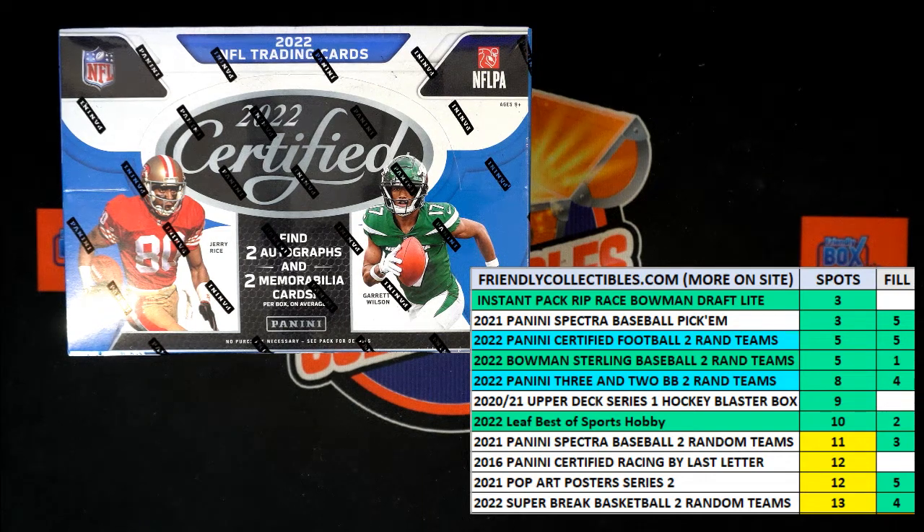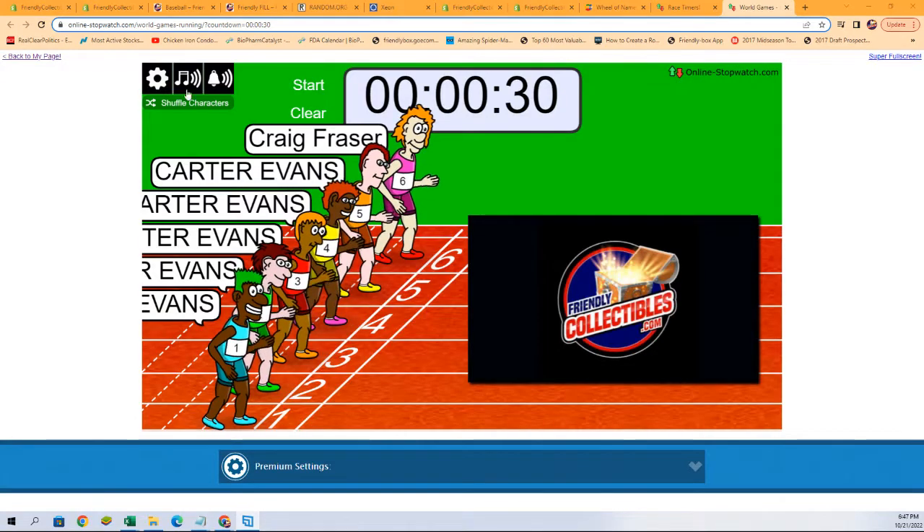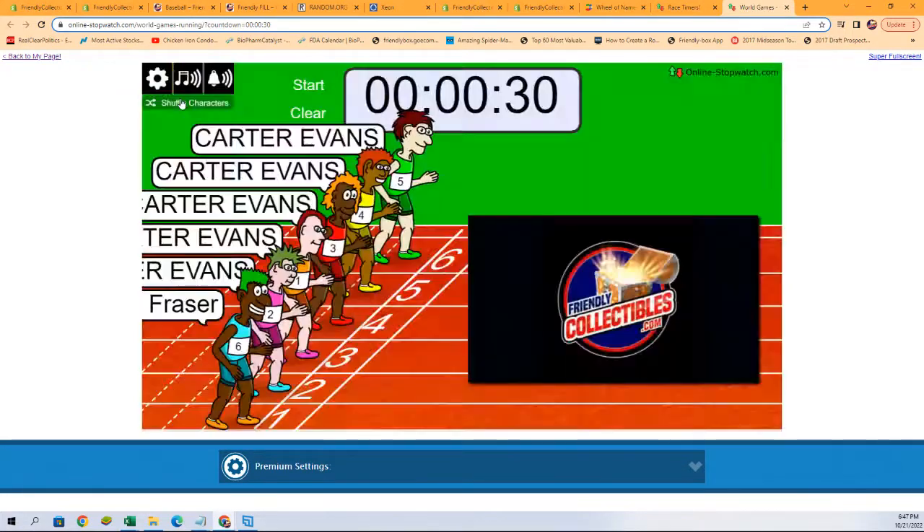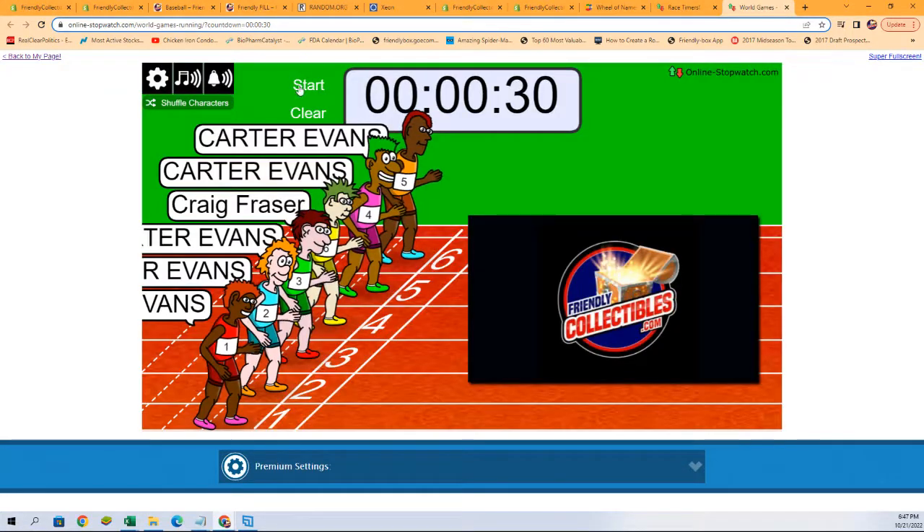Alright, race time filler! We've got six racers at the line, 30 seconds on the clock. First place will be getting three spots in the break, second place will be getting one spot in the break, and that break will be for a 2022 Panini Certified Football hobby box. We're gonna switch over here and shuffle up our racers seven times and send them on the way — one, two, three, four, five, six, and seven.